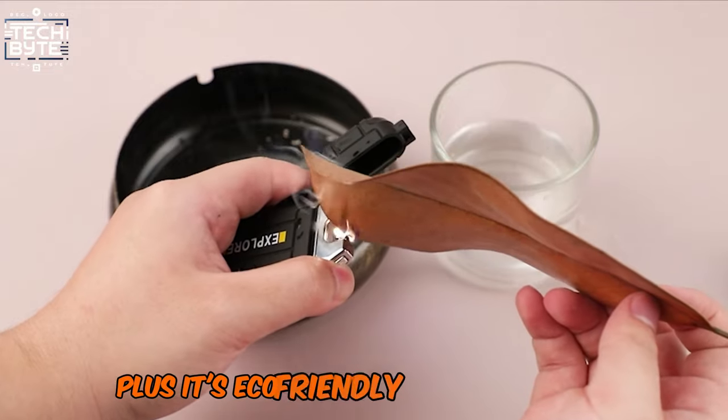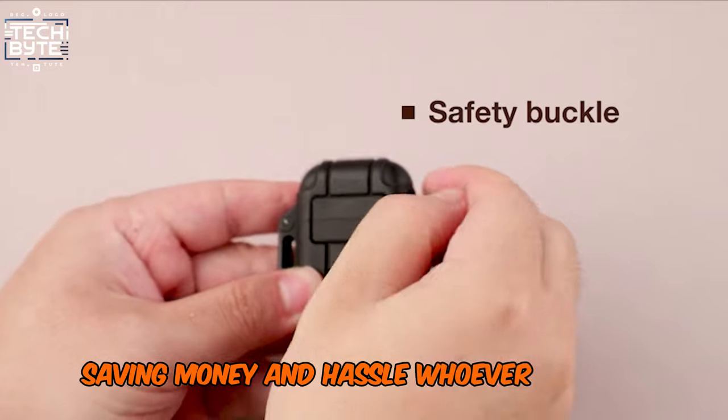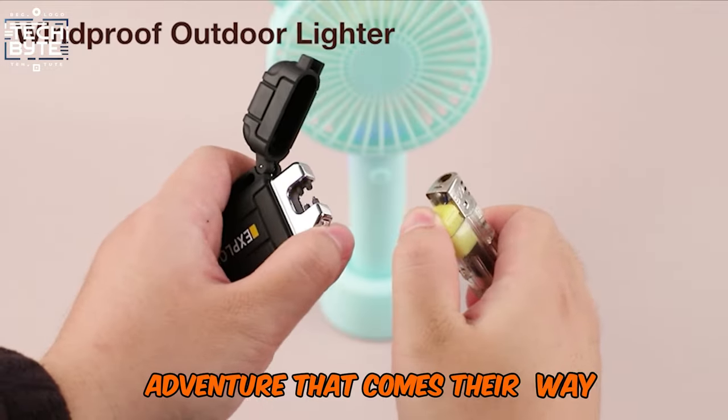Plus, it's eco-friendly and economical, saving money and hassle. Whoever carries this lighter is definitely prepared for any adventure that comes their way.